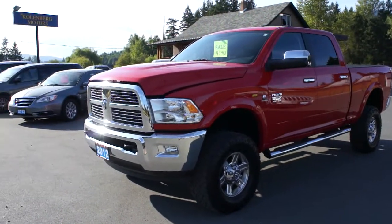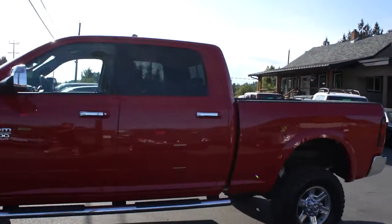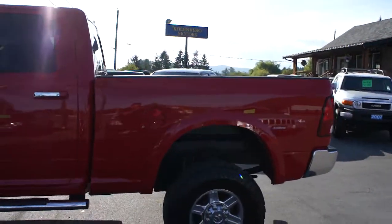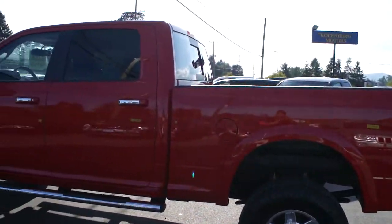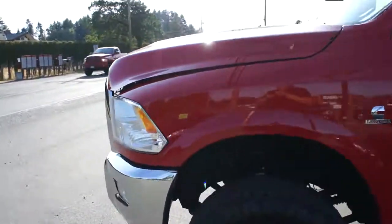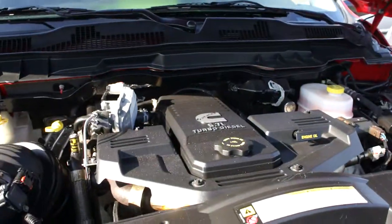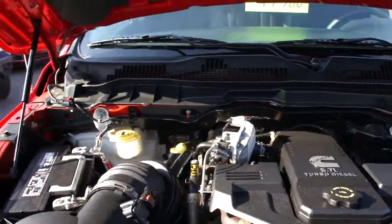2012 Dodge Ram 3500 heavy-duty four-door short box four-wheel drive — a fully loaded Laramie with the 6.7 liter Cummins turbo diesel engine.